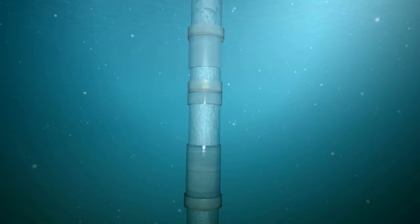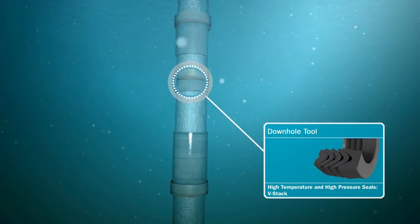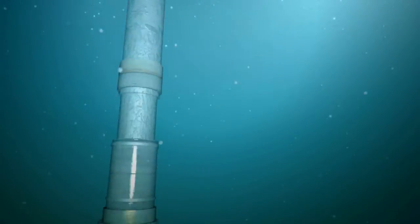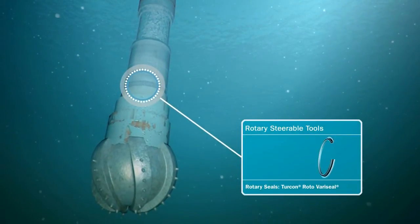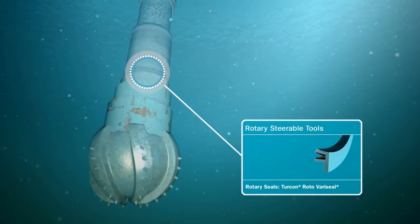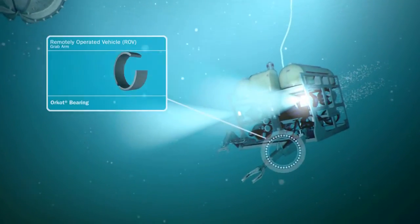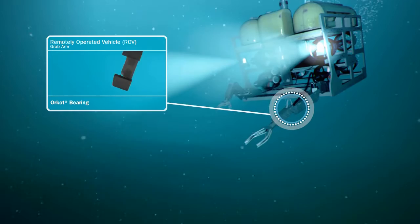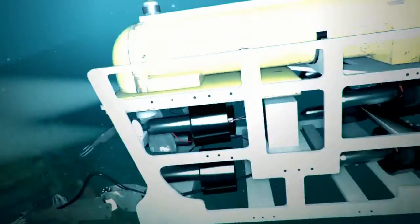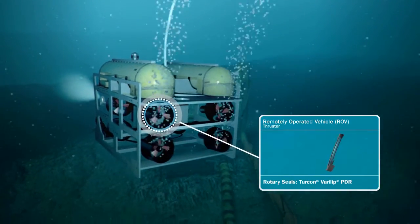A complex combination of seals in the production tensioner system gives extended life. A V-Stack withstands high temperature and pressure in downhole tools. Turcon Roto Variseal optimizes movement in rotary steerable tools, while Orcot bearings minimize friction in the grab arm of ROVs. And in the ROV's thruster, there is Turcon Verilip PDR.